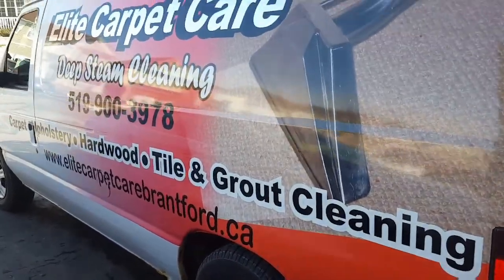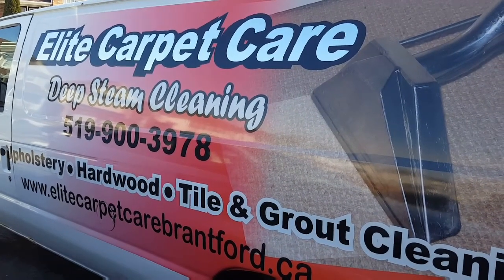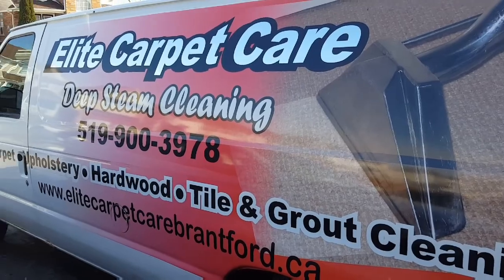So if you need any services, call Elite Carpet Care at 519-900-3977. Thanks for watching my YouTube channel.